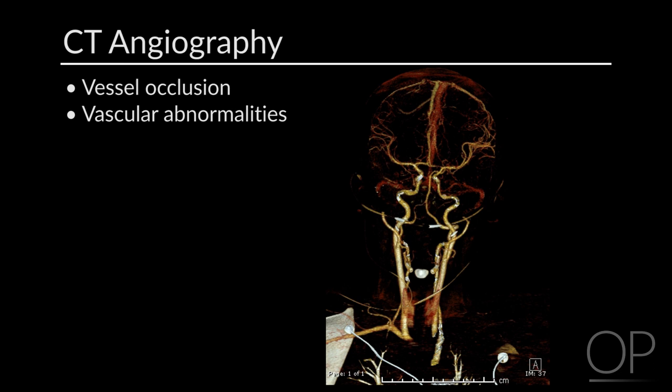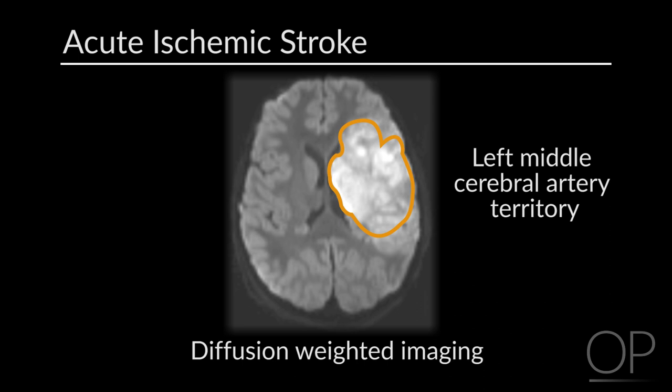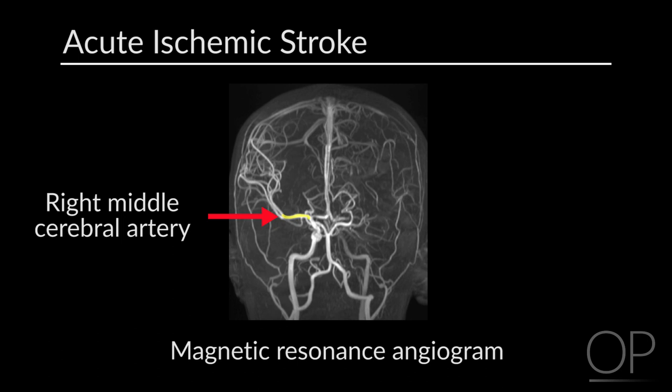Here we demonstrate some of the imaging findings of an acute arterial ischemic stroke. The first image is diffusion-weighted imaging — specifically the trace sequence — showing a large area of bright signal corresponding to an acute stroke in the left middle cerebral artery territory. The magnetic resonance angiogram shows that the left middle cerebral artery is not opacifying and therefore is likely occluded, corresponding to the area of left MCA stroke seen on diffusion-weighted imaging.